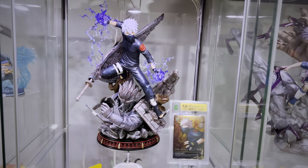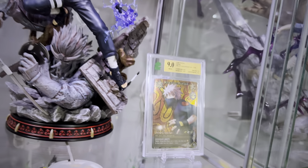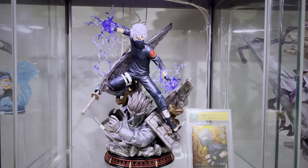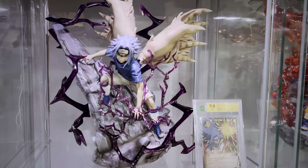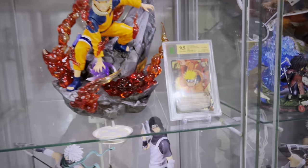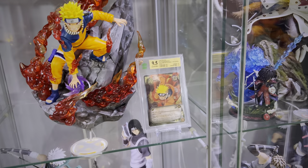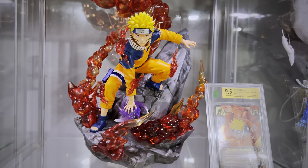Burning Wind Kakashi has so many different ways you can display him — I have him in the version where he has his flak jacket off, as if he's fighting against Kakuzu. DP9 Cursed Mark II Sasuke is a beautiful piece, and to accent it we have the DP9 One Tail Naruto. These two are a shining example of how gorgeous it looks when you pair a statue and card together.